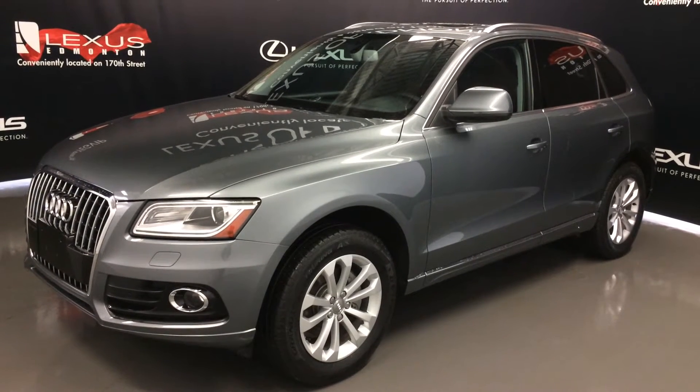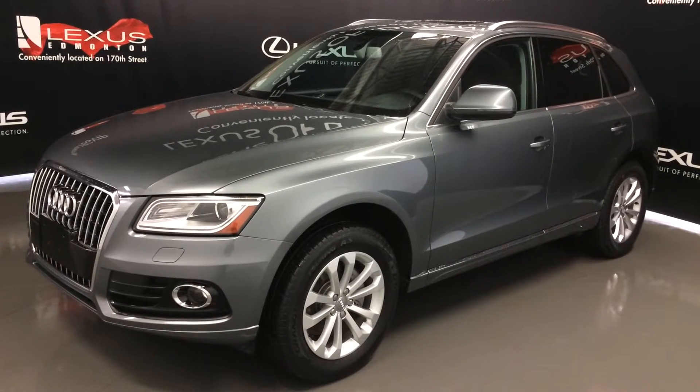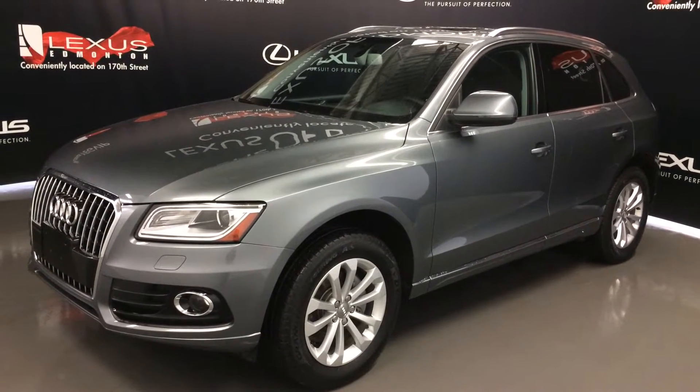Welcome to Lexus of Edmonton. We are located off 111th Ave and 170th Street in Edmonton, Alberta. We're looking at a pre-owned 2014 Audi Q5 Quattro.